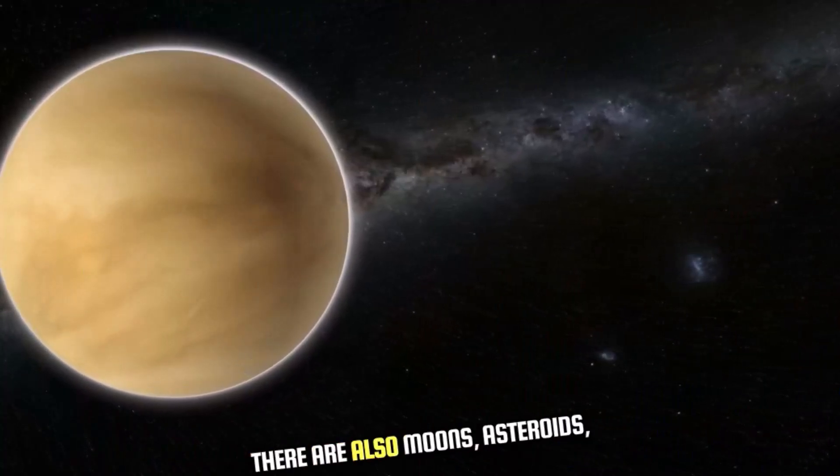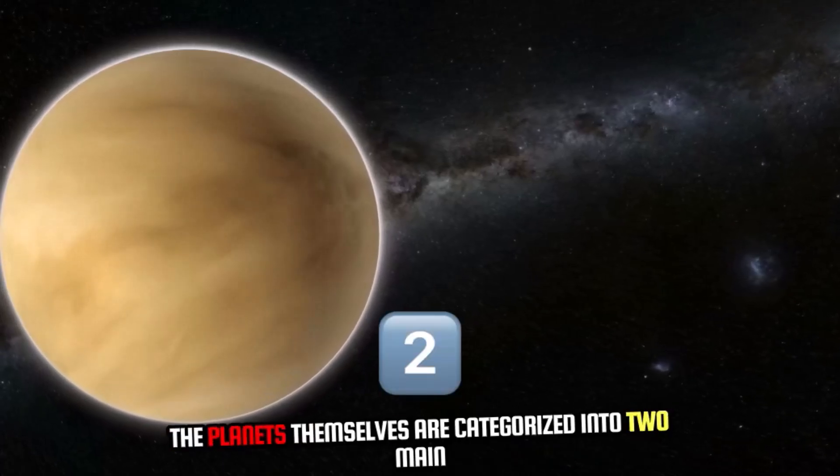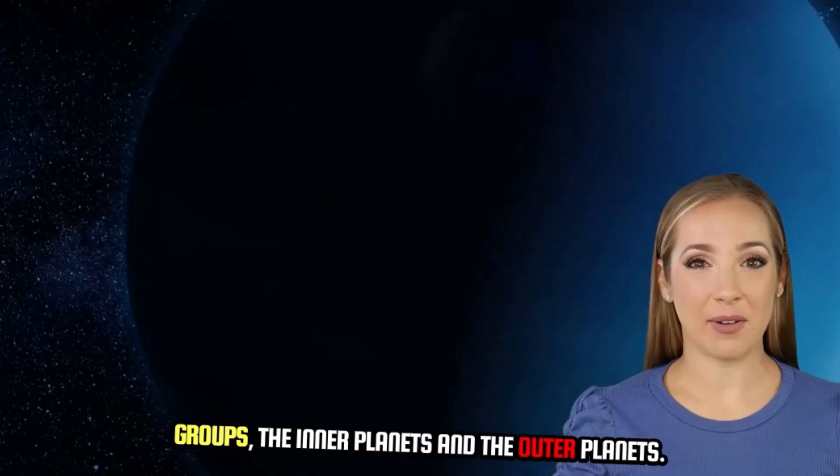There are also moons, asteroids, comets, and other celestial objects. The planets themselves are categorized into two main groups: the inner planets and the outer planets.